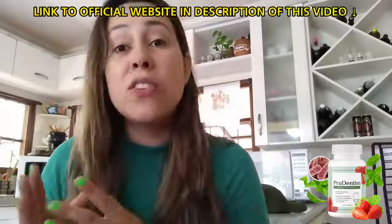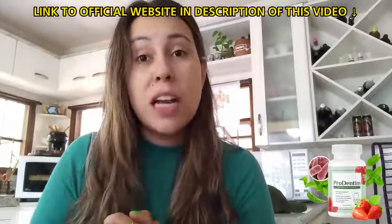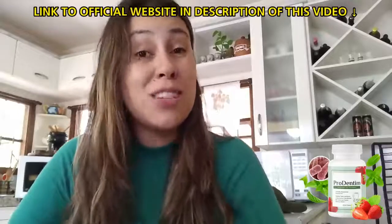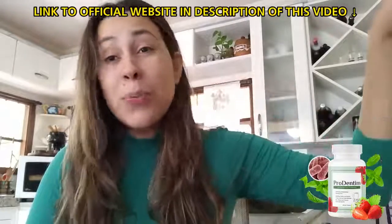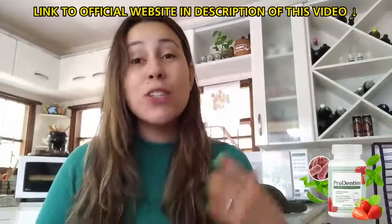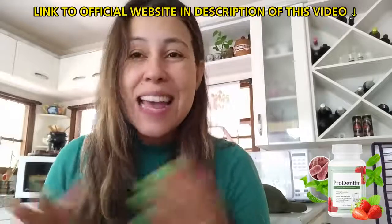If you are looking to purchase Prodentum, you need to get it from their official website. I will be leaving the link for you guys just below this video in the description box. After you finish hearing what I have to say, you can click over there, be redirected to the official website — and that is where you need to be making a purchase in order to receive the original, the one and only Prodentum.